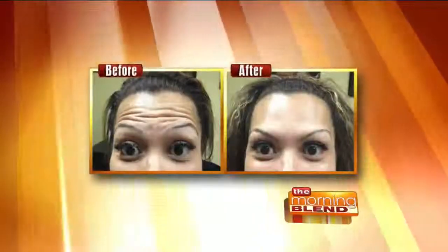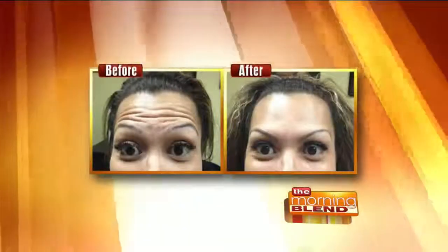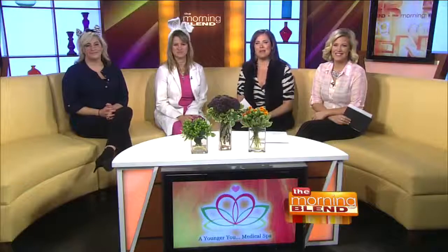Welcome back. These are the before and after pictures for a procedure called Xeomin. Many people are choosing this over Botox to get rid of wrinkles and get that refreshed look, like you just slept for a year — you hibernated like a bear. Here with more about it is Dr. Stacey Kaiser and Ann Amsler with the Younger U Medical Spa.